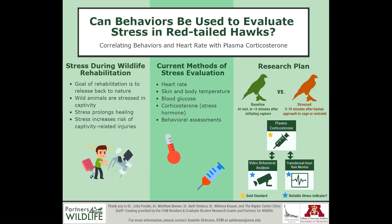Plasma corticosterone levels will be evaluated in conjunction with both video behavioral analysis and heart rates when the bird is at rest to obtain a baseline, and these values will be compared with the same individual's values and behaviors after a stressful event. Plasma corticosterone is considered the gold standard for evaluating stress in birds, and blood samples will need to be obtained within three minutes of approaching the enclosure for capture to ensure the value doesn't become elevated. Stress values will be obtained five to ten minutes after capture is initiated.